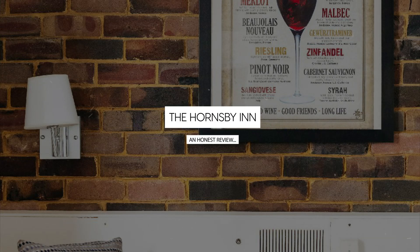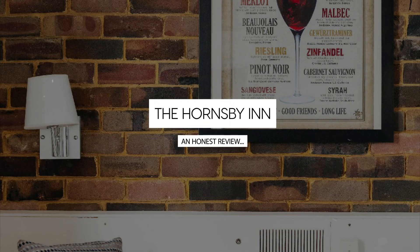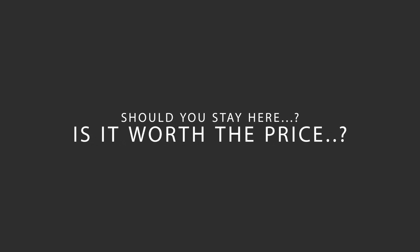Today, we're diving deep into a review of the Hornsby Inn, located in Sydney, Australia. Let's find out if this hotel lives up to its reputation and if you should stay there.